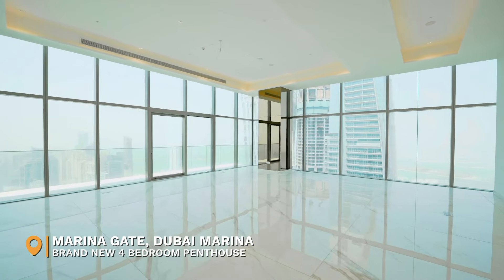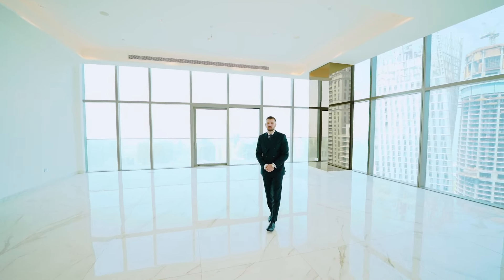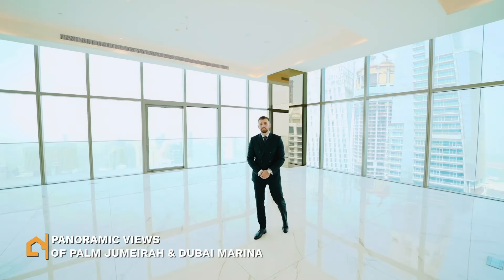Hi, I'm Scott from Datcha Real Estate and today I'd like to show you around this four-bed penthouse in Dubai Marina. Situated on the 64th floor, you have panoramic views of the Palm Jumeirah and Dubai Marina.